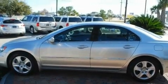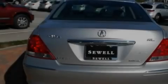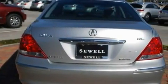Its top features include a power moonroof, air conditioning with automatic climate control, cruise control, XM satellite radio, interior wood trim accents, and a multi-link rear suspension.